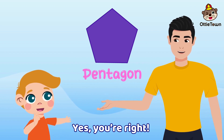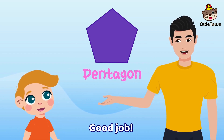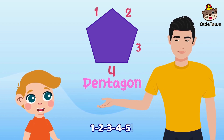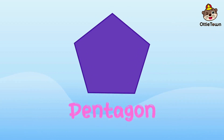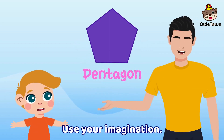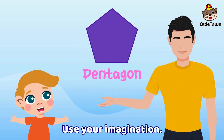Yes, you're right! Good job! How many sides do you see? One, two, three, four, five. Yes, it's a pentagon! Use your imagination — yes, it's a pentagon!